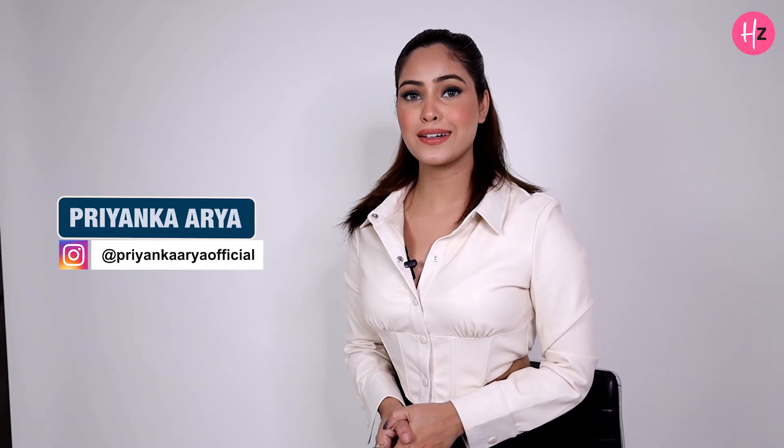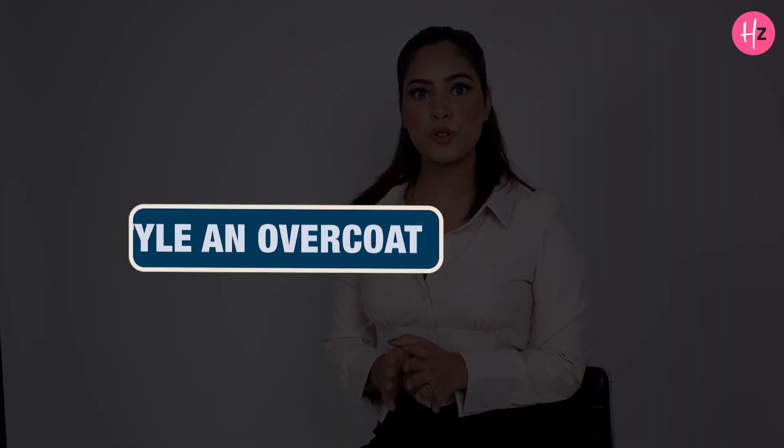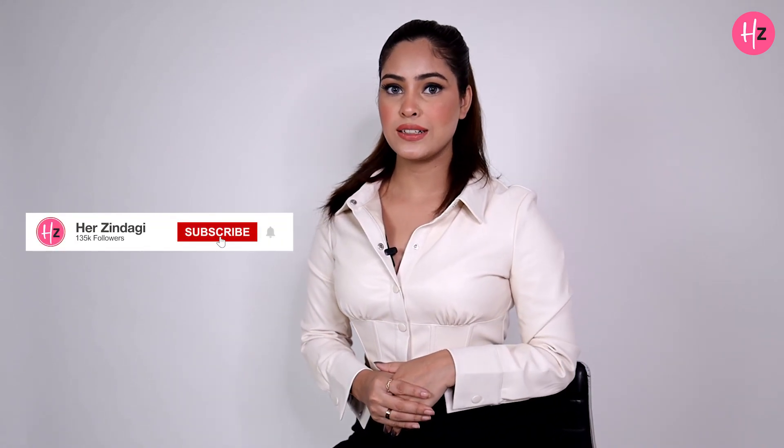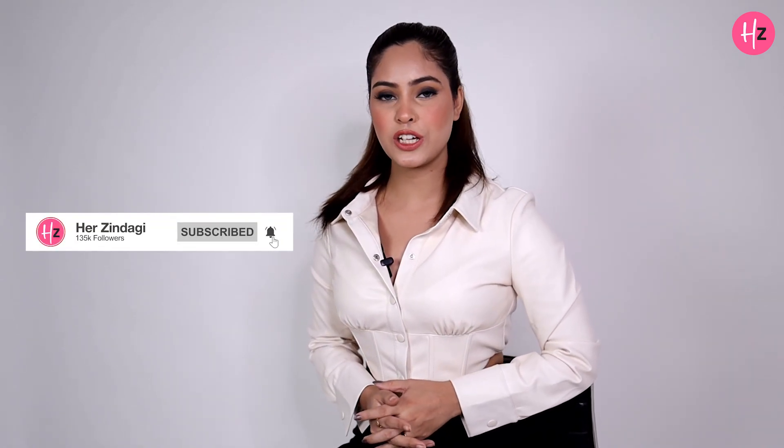Hello everyone, I'm Priyanka Arya and you're watching me on Her Zindagi. So today I'm going to show you how to style an overcoat in different ways. But before getting started, go and subscribe to our channel and don't forget to watch previous videos that I've created. So let's get started.